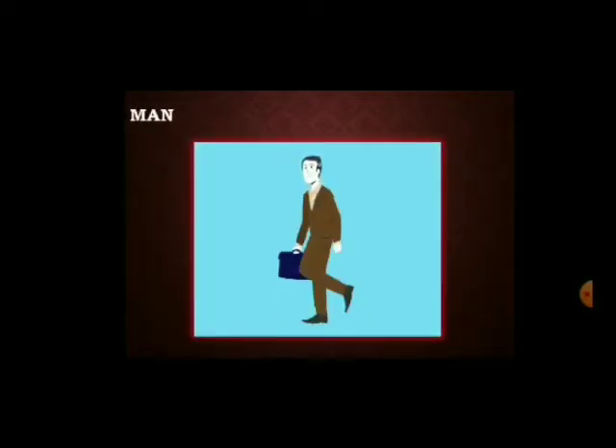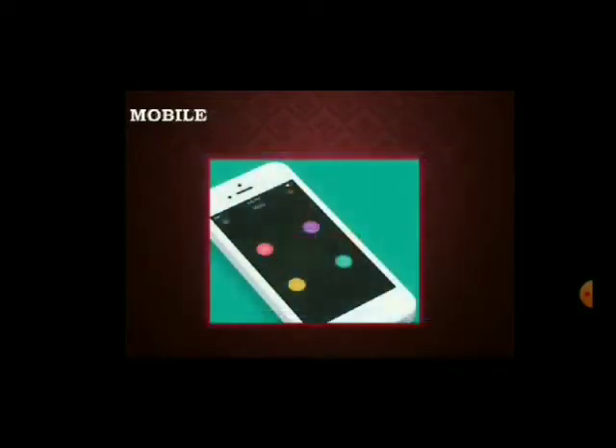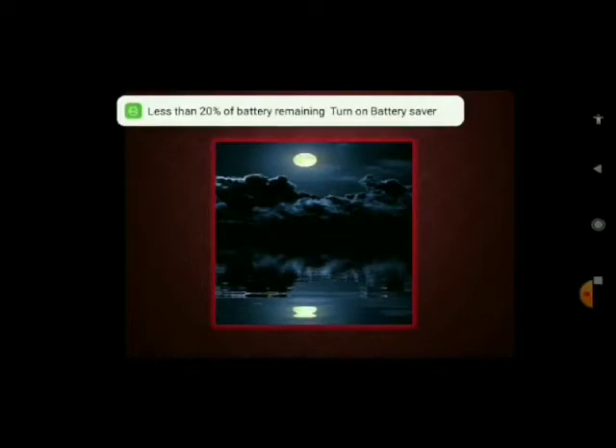M — Man. M — Moon. M — Mobile. M — Moon. M — Maggie.